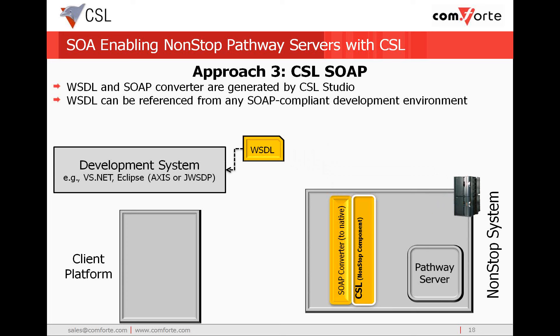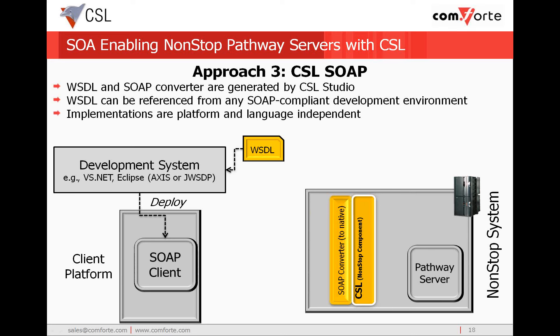Once we have generated the WSDL, it can now be delivered to the client developers. The WSDL file can be referenced from a broad range of development systems, including .NET and Eclipse. As with the code stubs, client developers are abstracted from the interface details of the non-stop environment, so they can rapidly develop their clients to access the pathway server. From this, the client developers can write their code to populate the request message, invoke the pathway server, and receive the response. This SOAP client is then deployed to the client platform.